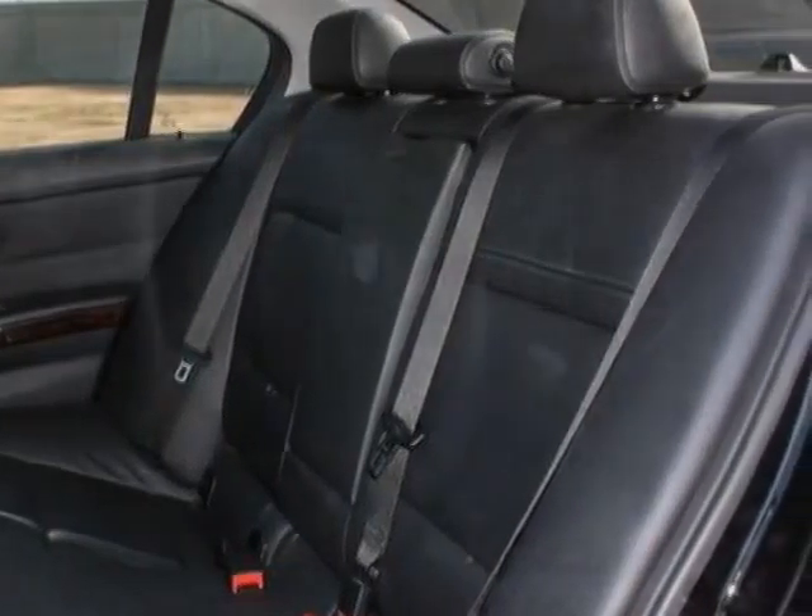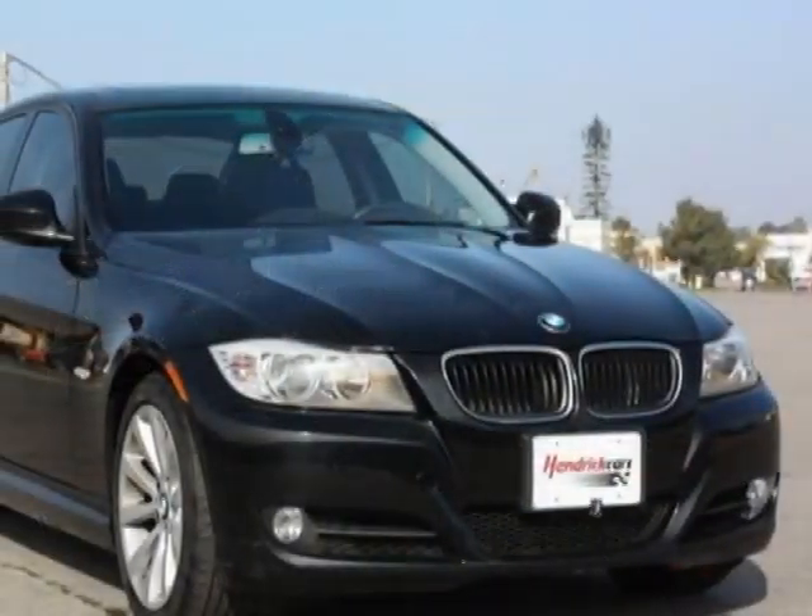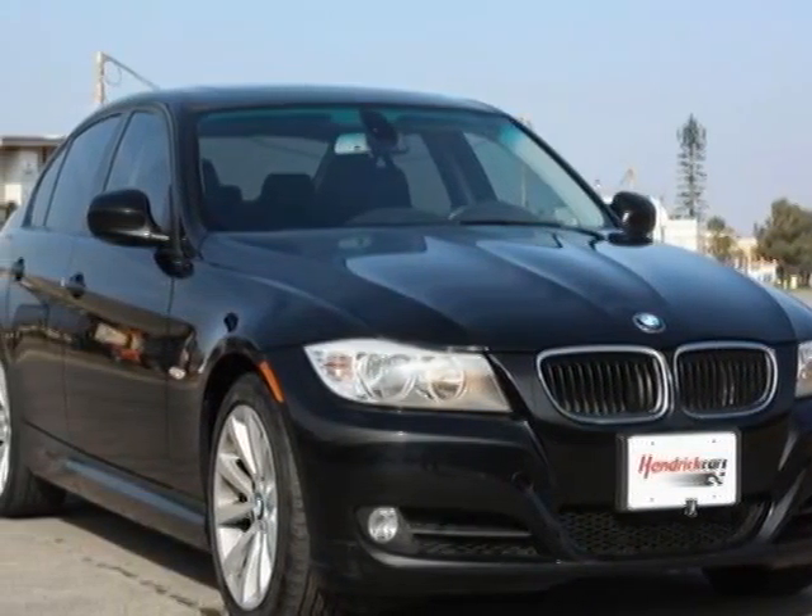Call 888-737-4550 or email our friendly sales staff today to schedule a test drive.